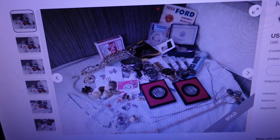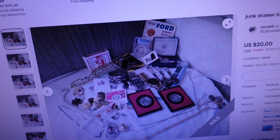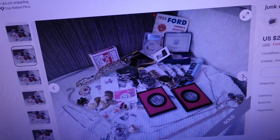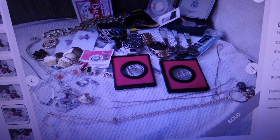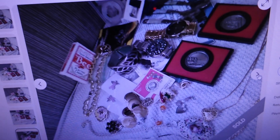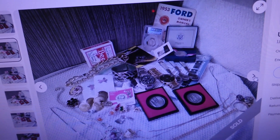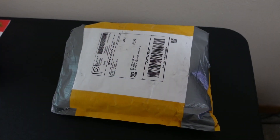Welcome back to another segment of online arbitrage — this is where I buy items online and relist them into my eBay stores for profit. Let's see what we bought today. Here's the unit I won online. I bought this one for $32.20. It had all kinds of fun items: coins, watches, and a Ford owner's manual. Let me give you guys a look at these photos.